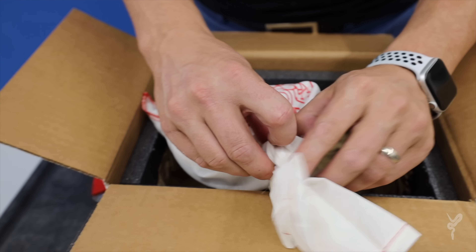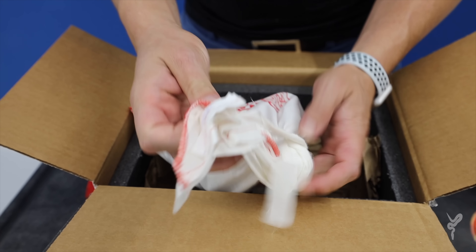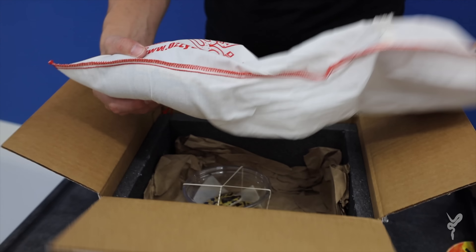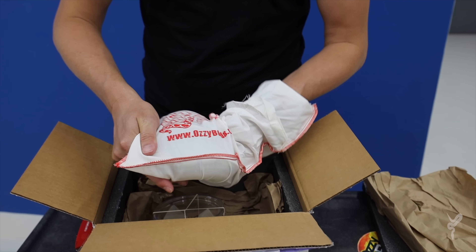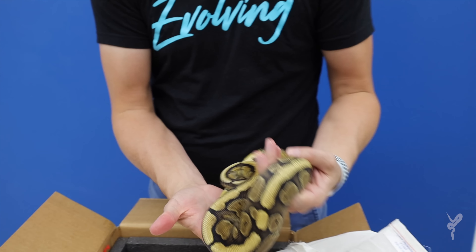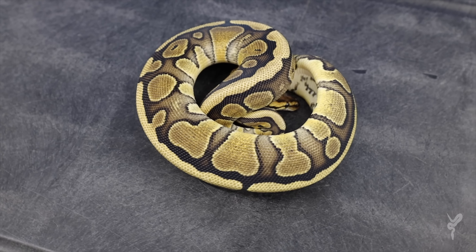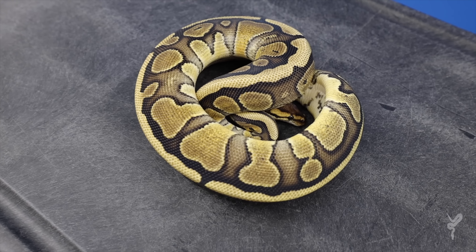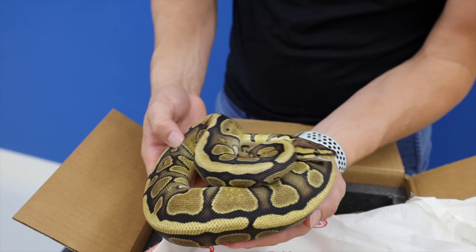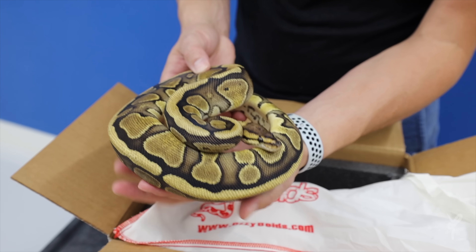We got one girl that was from last year that was a really good fit for some projects I'm working on. Personalized bags - nice touch Ozzy. Look at that - this is a red stripe. You're thinking, why does Justin need another red stripe? Well, this is 100% double het for G-stripe and clown. I really love the G-stripe clown project I'm working on towards the future, and he had this yearling girl up, so really happy to add her.